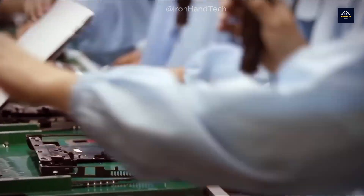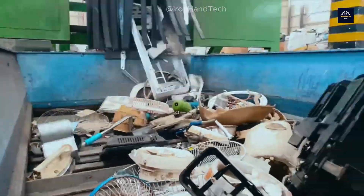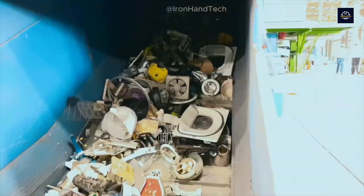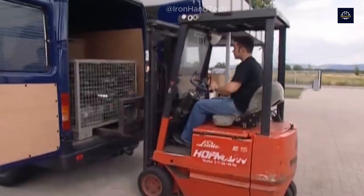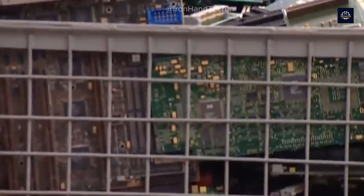We have a responsibility when it comes to our e-waste. So the next time you're about to discard an electronic device, consider recycling it. After all, behind every old phone is a new story — a story of rebirth.